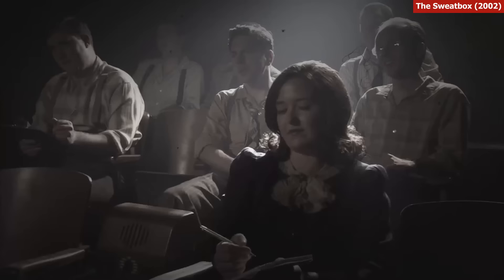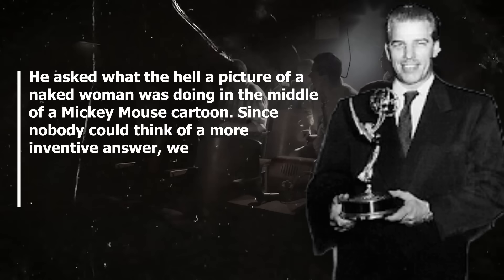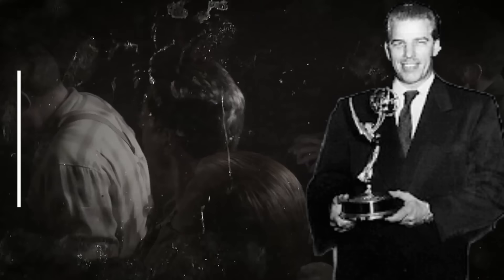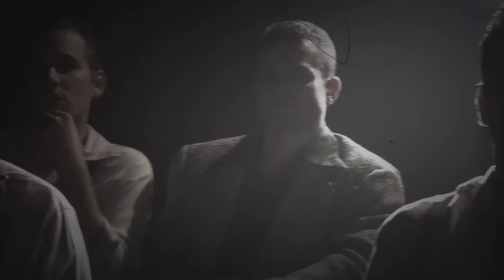Writer Charlie Shows recounts the story firsthand. He asked, 'What the hell is a picture of a naked woman doing in the middle of a Mickey Mouse cartoon?' Since nobody could think of a more inventive answer, they told Walt the truth — that they wanted to see if he could spot a mistake on a single frame of running film. Walt looked pleased; he had succeeded in catching a mistake and was proud of his keen eye. So instead of firing everyone, Walt laughed it off, remarking: 'If that gal had any clothes on, I wouldn't have paid any attention to her.'